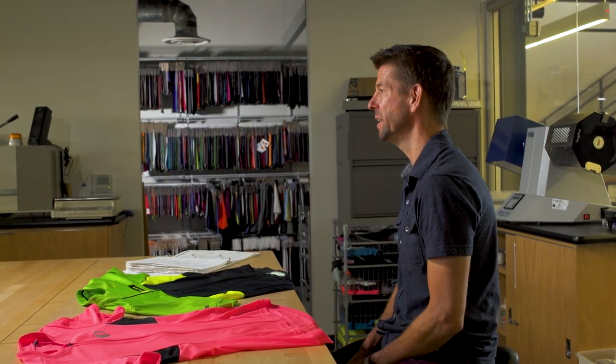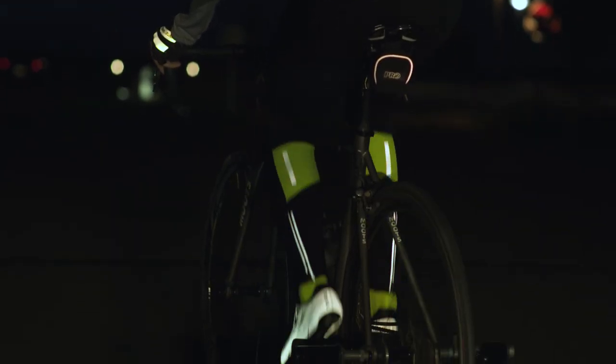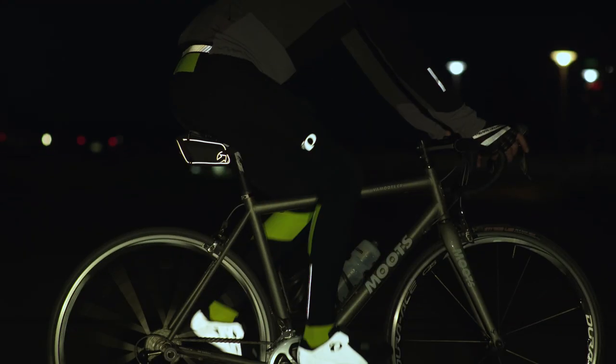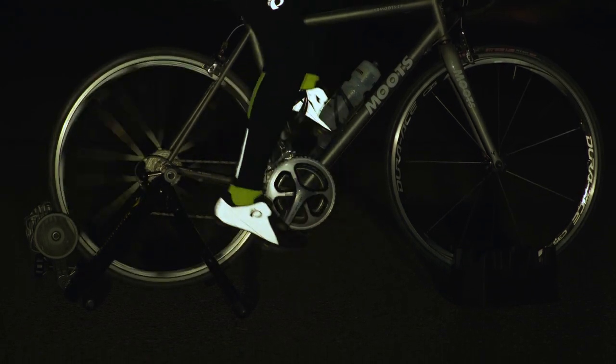Coming out of the study, we identified three key zones for placing reflectivity: the lower back for a steady reference point, the hip for a rhythmic motion, and the lower leg for a flicker zone. Together, these three points alert a driver subconsciously that there's a cyclist ahead — a principle we call biomotion. Biomotion helps drivers see riders faster.